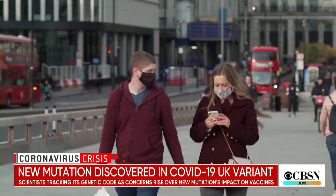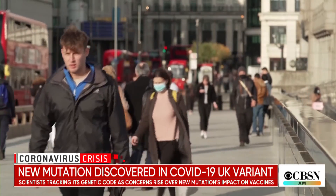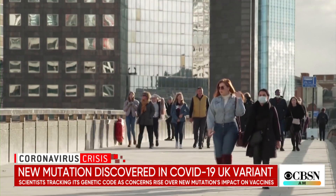Alarming news coming out of the United Kingdom as the death toll from the pandemic crosses 108,000. Scientists say that the variant first detected in the UK is evolving and could possibly be more resistant to vaccines. Experts there are also tracking the changes in the virus's genetic code.